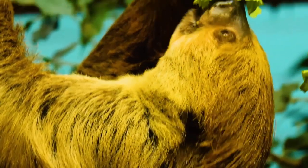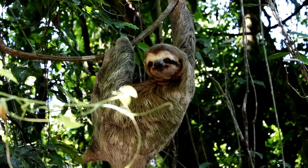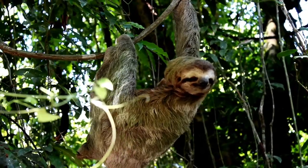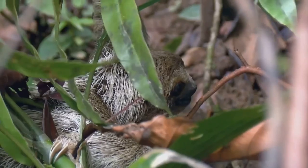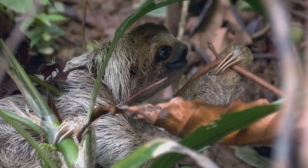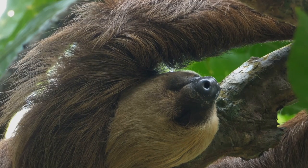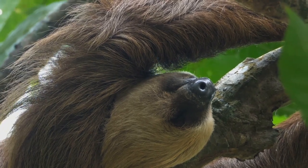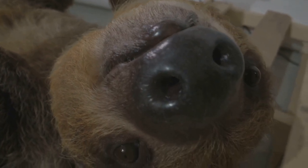Ready for some amazing sloth facts? Hold on tight because these are truly fascinating. Sloths are named after the sin of sloth because they move so slowly — but they aren't lazy, just energy efficient. Sloths poop only once a week. They come down from the trees to do their business, which is actually quite risky for them. Two-toed sloths and three-toed sloths are different — they are classified as two different families. A sloth's fur is like a mini ecosystem; it's home to algae, moths and other insects.